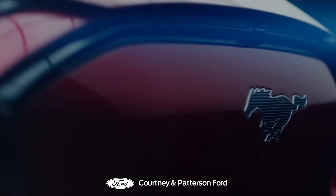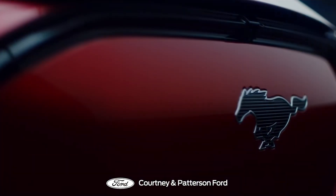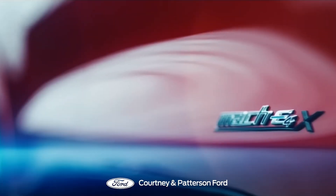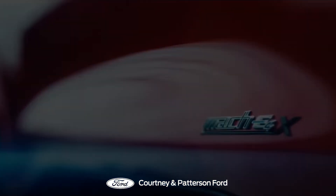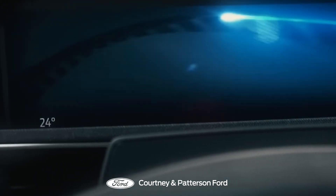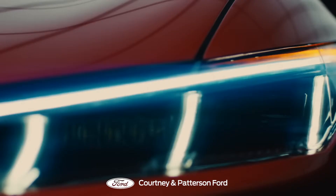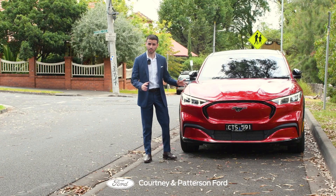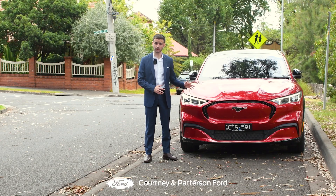Now some purists might scoff at the idea of a Mustang without the roar of a V8 engine, but this is not a car that's simply been put on a diet of electrons. No, the Mach-E is a bold statement — a car that looks forward and says, I can be electric and still be a Mustang. So charge up, strap in and let's see if the Mach-E can truly call itself a Mustang.